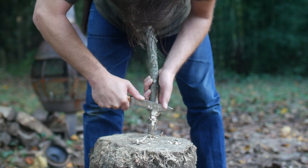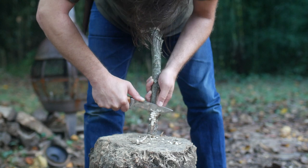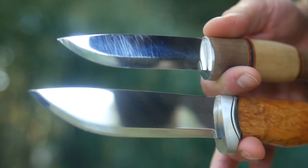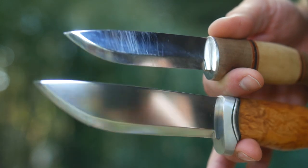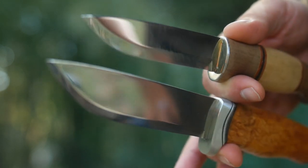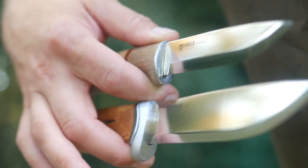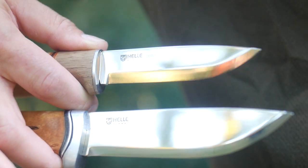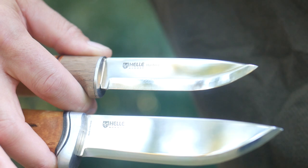Both the Hella GT and Harding are made from Hella's triple laminate steel - a carbon steel core interior that's tougher, and two layers of corrosion resistant exterior layers. Hella says they use more expensive steel than other knife brands because they never compromise on quality, and apparently unaware everyone else is using Crucible.